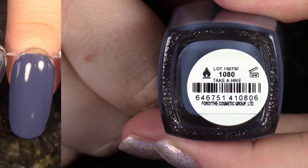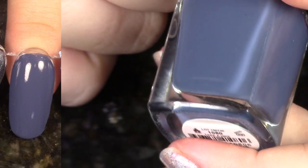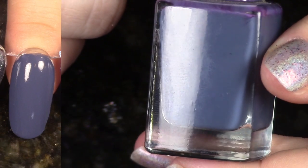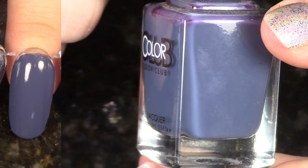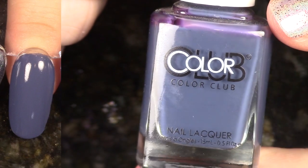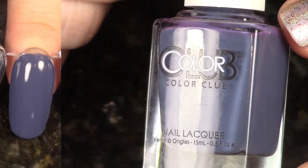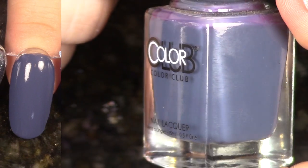From the Cabin Fever collection, we have Take a Hike. This is from fall 2015 and while it was released at the end of summer, I love this polish. I love that whole collection — it's so good. This is just such a beautiful shade of blue and perfect cream formula.